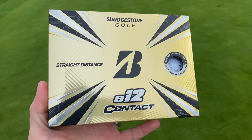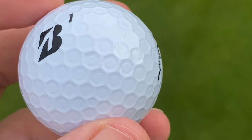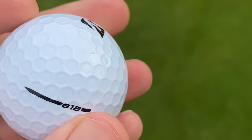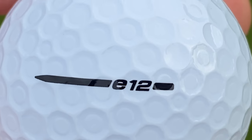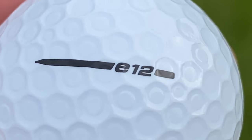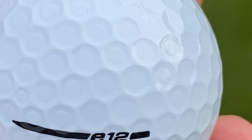This golf ball is the Bridgestone E12 Contact and the dimple pattern is fascinating. Normally on a golf ball we'll see circular dimples. Callaway for many years have had hexagon dimples, and Bridgestone now have almost blended both. On the main dimple structure it's a hexagon shape - a six-sided shape - but on the inside of that dimple is a little round, almost outer dimple, almost like a nub inside that hexagon dimple.